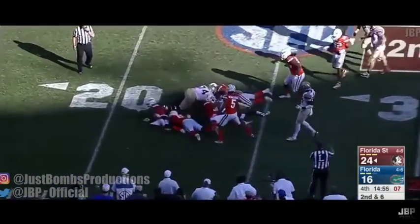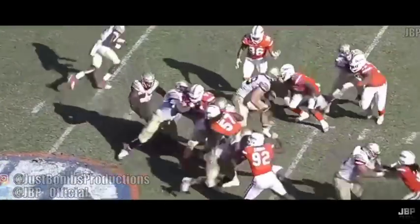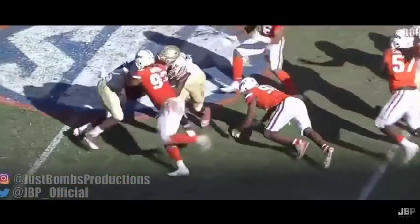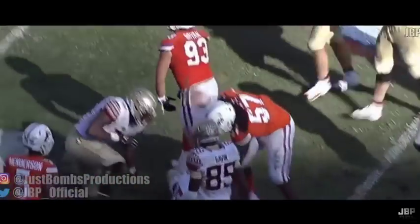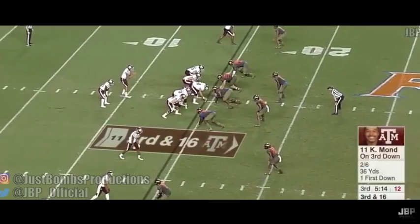Brian has very strong hands as well. It helps with his signature move, the push-pull, and we'll get into that later. The traits are there. The splash plays are as well. Brian can even stop the run and occupy blockers, even if it's in an unconventional way, and I'll show you examples of that later.